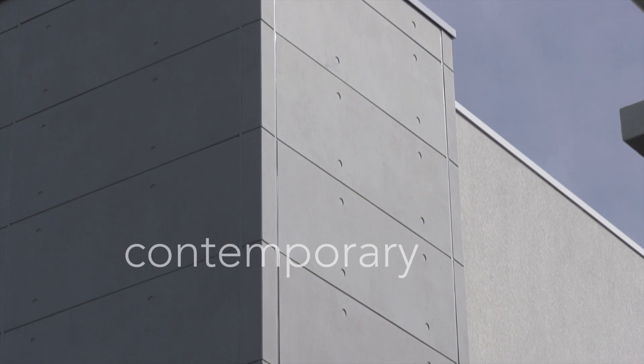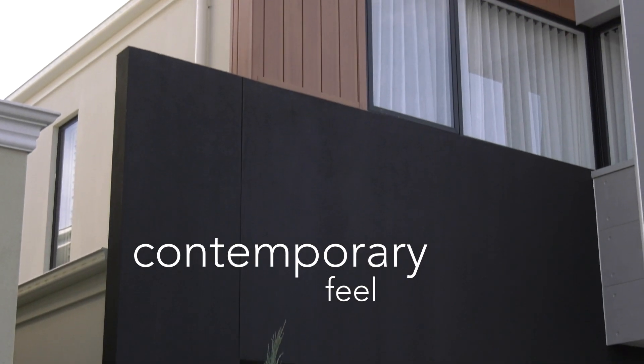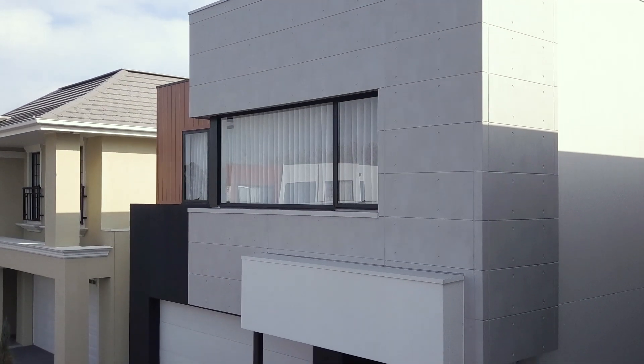With customers after that contemporary feel, we've learned how we can use the composite Hebel material in contrast with colour — whether it's on Hebel or other building materials — to really achieve that design on a budget.